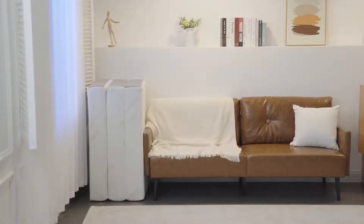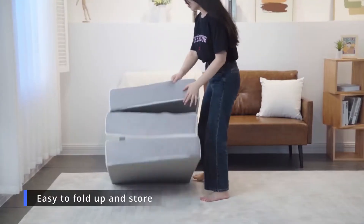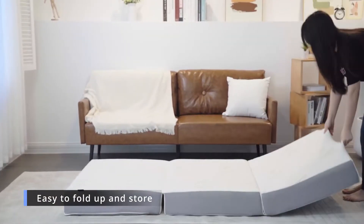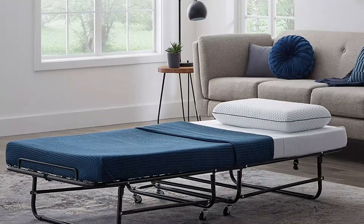A roll-away bed is an easy way to provide space for your guests to sleep. Used like a futon, a roll-away bed has a wood or metal frame that can be folded up and stowed away. When considering space and comfort, the bed's dimensions, the material, and the thickness of the mattress are essential factors.